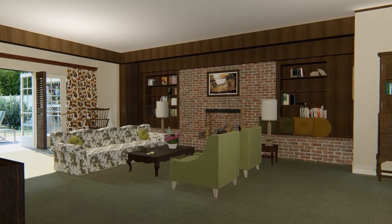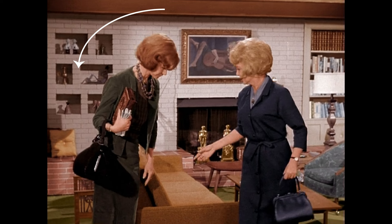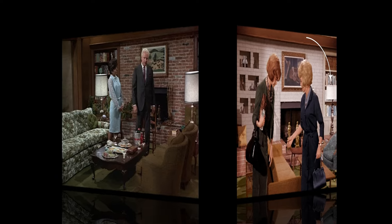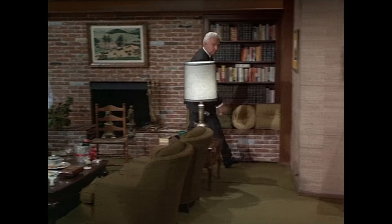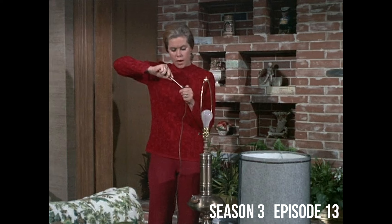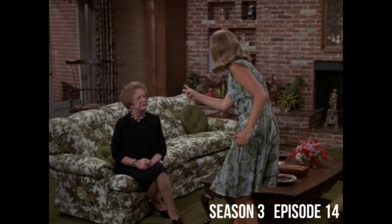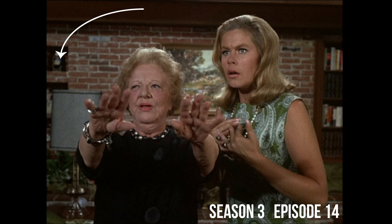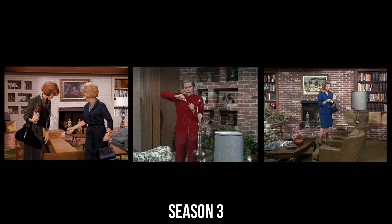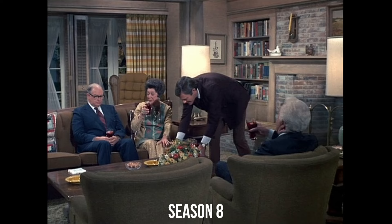Let's start with the iconic fireplace wall. In seasons one and two, the fireplace wall was white brick with built-in niches on one side and a cream-colored bookcase on the other. In season three we begin to see the fireplace wall the way most of us probably remember it — red brick and built-in wood bookshelves on either side. Then a strange thing happens: in just two episodes that season, which were actually filmed earlier, the fireplace wall changes to something we haven't seen before and won't see again — a red brick fireplace with built-in niches on the left-hand side and a brown wood bookcase on the right. But by episode 15 of season three it's back the way we remember it best. Then we see one more change towards the end of the series, with light wood and a mantle added for the first time.